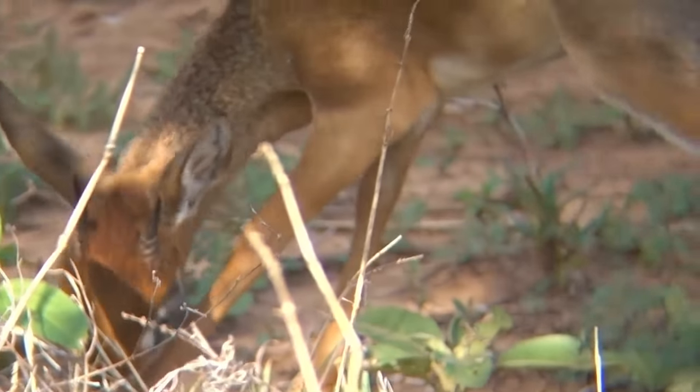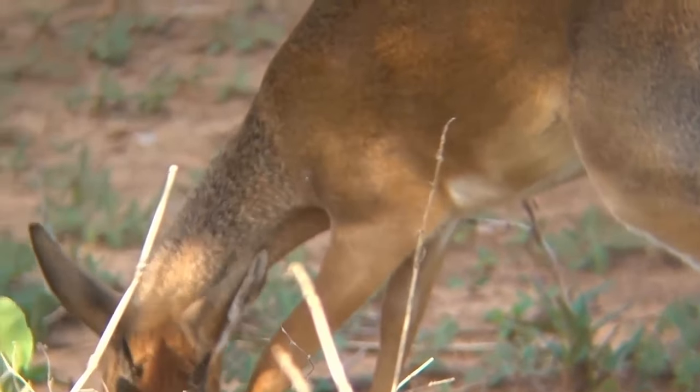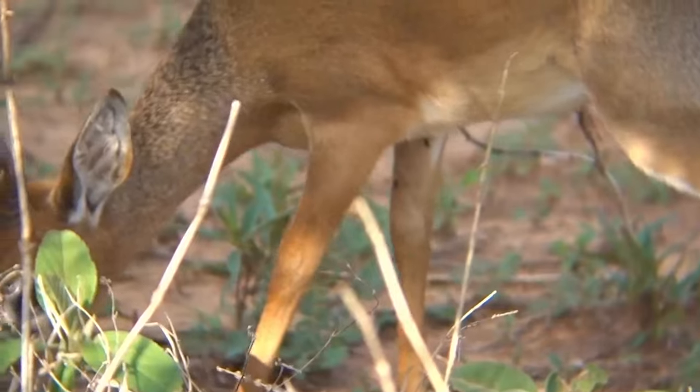Their fur color is to camouflage within their favorite habitats: woodland and bushland. They like having cover to hide from predation, but short enough grass that they can see if predators are approaching.